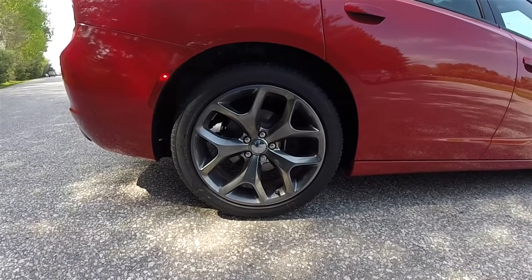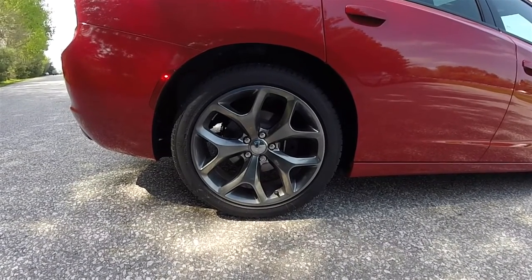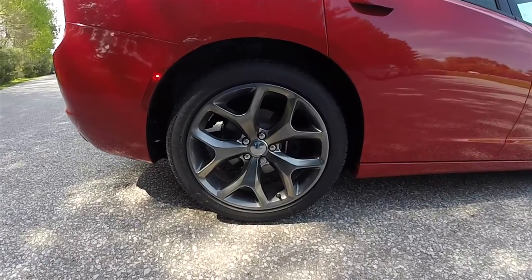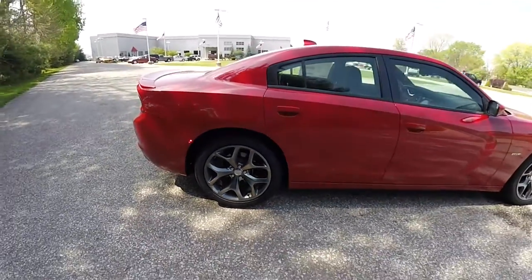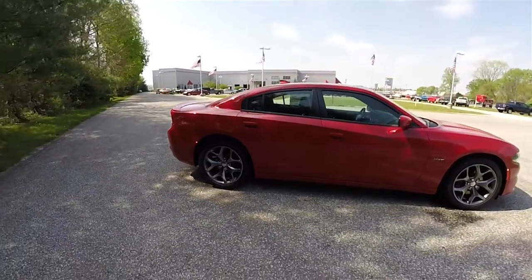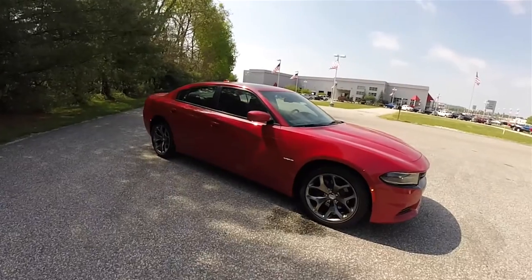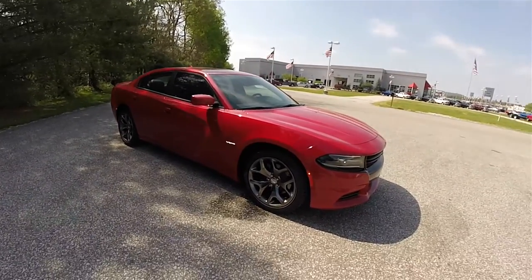20-inch hyper black aluminum wheels on 245/45 R20 Firestone Firehawk GT tires. This vehicle is equipped with a power sunroof, and also has the blind spot monitor with cross path detection and adaptive cruise.